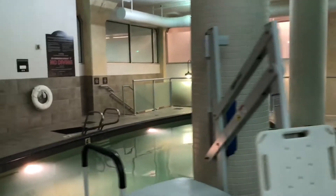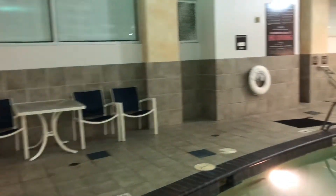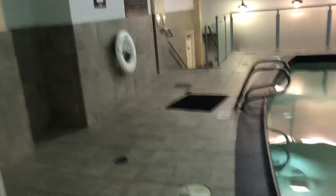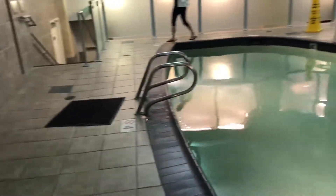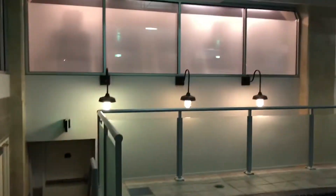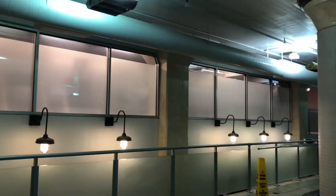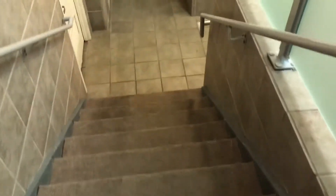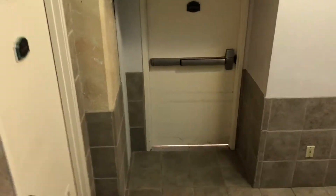Outside the pool area there are some chairs. As you go down, you can see the fitness room is at the top level, then you come down a level for the pool, and then there's another level below. The stairs are carpeted so you don't have to worry about slipping, but the rest of the tile in this area is very slippery.